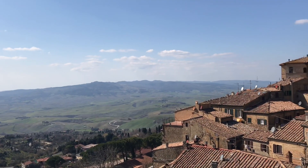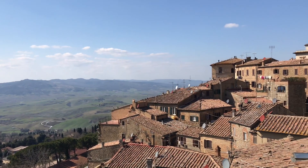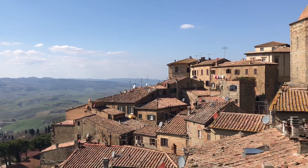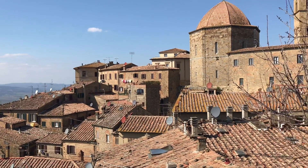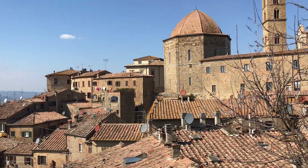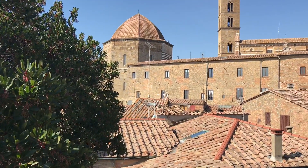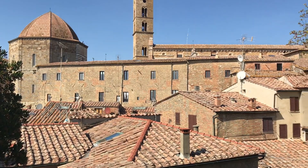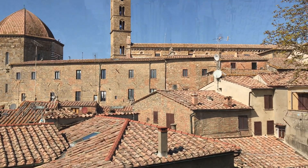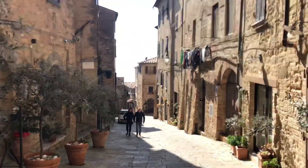Ho anche scoperto che Volterra è diventata una meta turistica molto amata per gli amanti della saga Twilight, perché la scrittrice cita Volterra come la patria della famiglia dei vampiri, i Volturi. Anche se poi in realtà mi sono informata ed ho letto che il film è stato girato a Montepulciano.